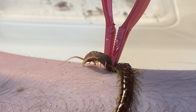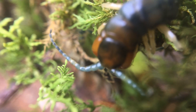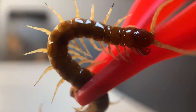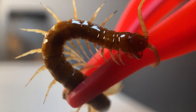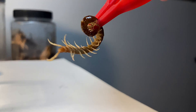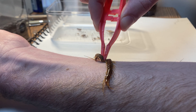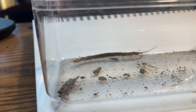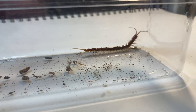The centipede's mechanism for venom delivery is stored in a front pair of modified legs called maxillipeds. These formidable-looking appendages act as the centipede's fangs, but since they're not actually mouthparts, a centipede bite is actually considered a sting. A sting from a centipede will itch like crazy — but why does this happen? It's mysteries like these that I'm working to solve by studying creepy crawlies like centipedes.